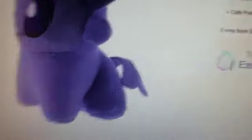Espeon — I've been wanting this one and I've been waiting to get it. $7 free shipping. Bad news is it's going to come really, really late. Yeah, it's going to come really late. $7 free shipping — that's a good deal.